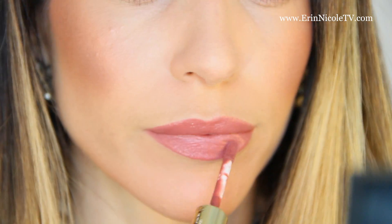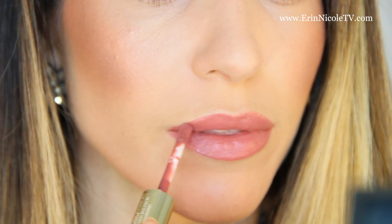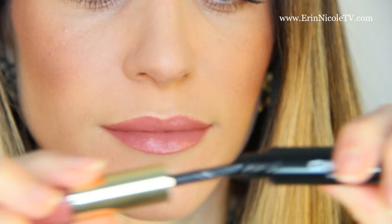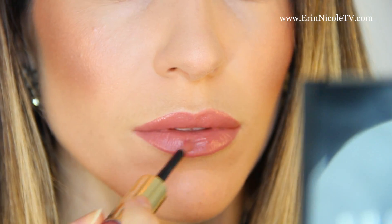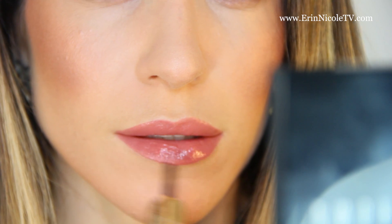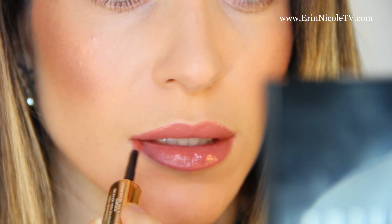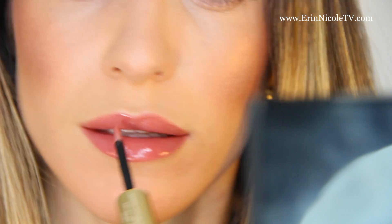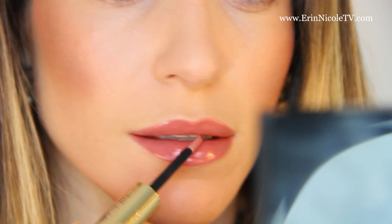For lips, my everyday lipstick color is Tender Beige in the Double Intensity Lipstick Formula by Chanel. I did an entire video on these lipsticks and how much I love them and how long-wearing they are. But truly, this is my everyday color. I don't have to worry about the rest of my makeup, what I'm wearing, or any other detail, because it's just that perfect everyday nude shade.